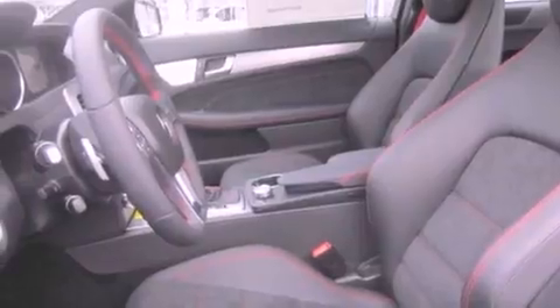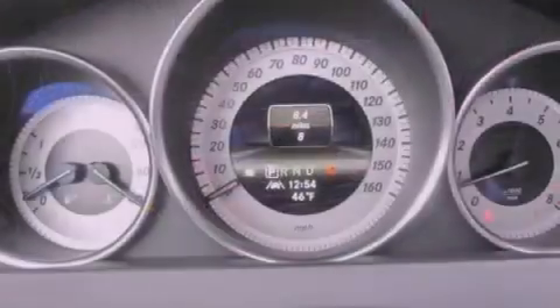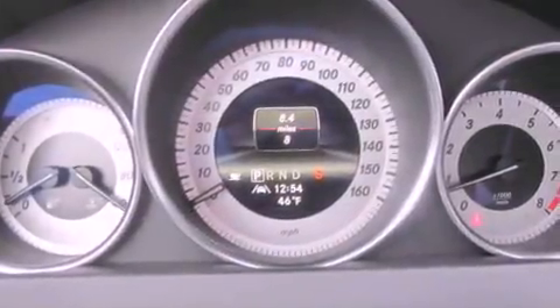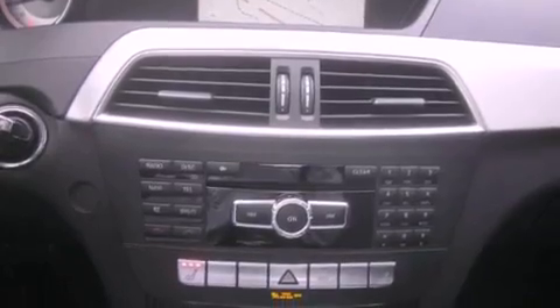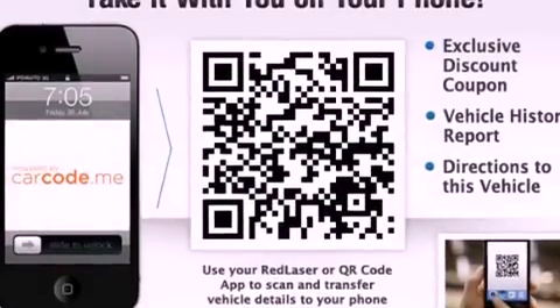The following features are also included: traction control and stability control systems, memory settings for the seat's positions so you can recall your favorite alignments with the push of one button, cruise control, a leather-wrapped steering wheel, and performance tires.